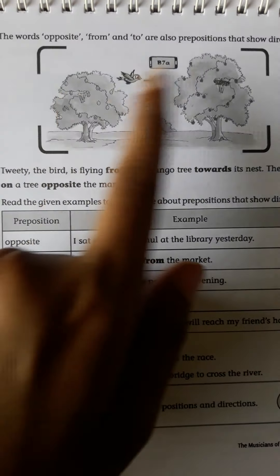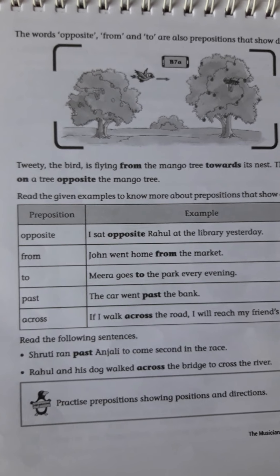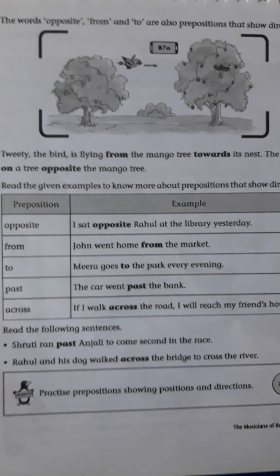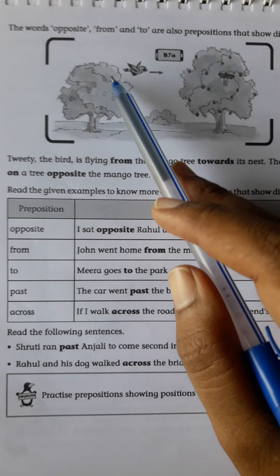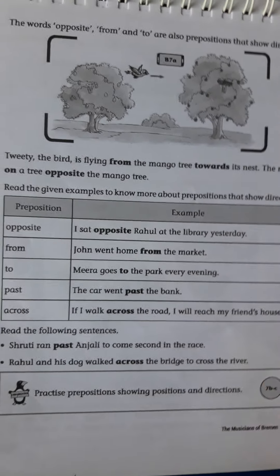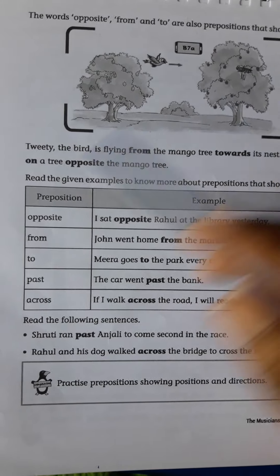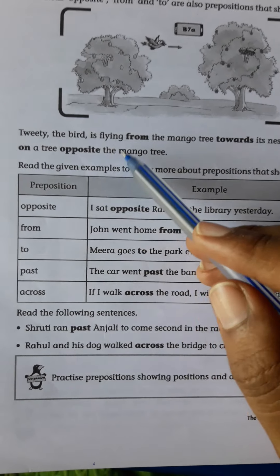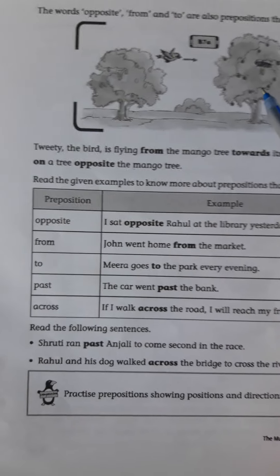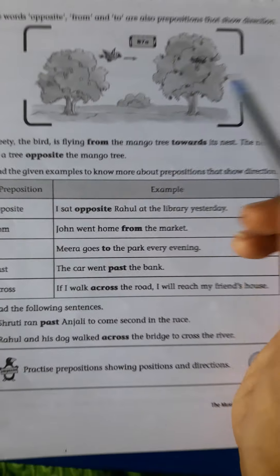The robber is hiding under the table. The dog is walking inside the house. The dog is barking outside the house. The rooster is sitting on the roof. Here the correct preposition is 'on the roof,' not 'towards.'